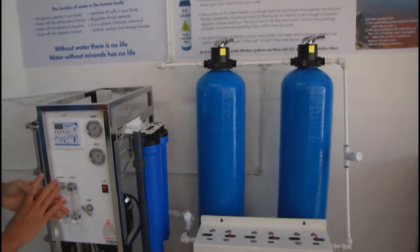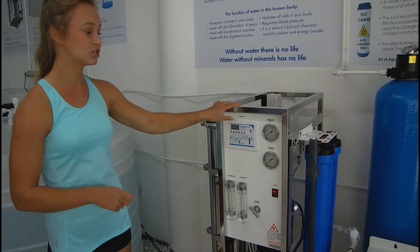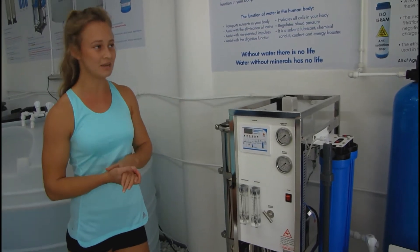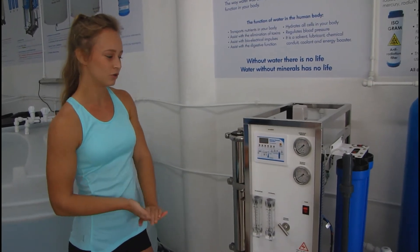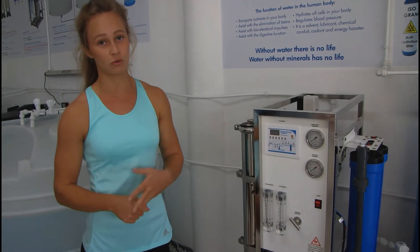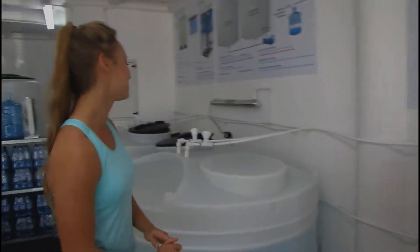After that the water moves through to our reverse osmosis filters. At this point our water is left extremely clean and we refer to it as being dead water — meaning all of the bad stuff has been removed from the water, as well as all of the good stuff. A lot of people don't know that in order to get rid of all the bad stuff you're also getting rid of all the good stuff.